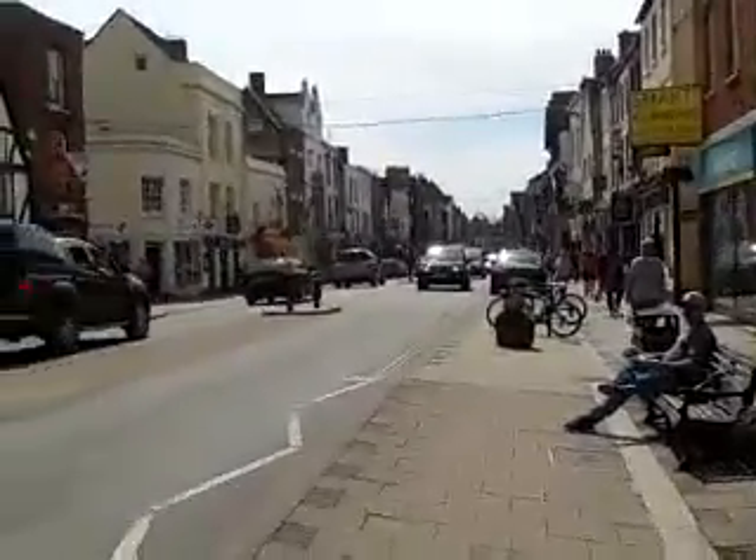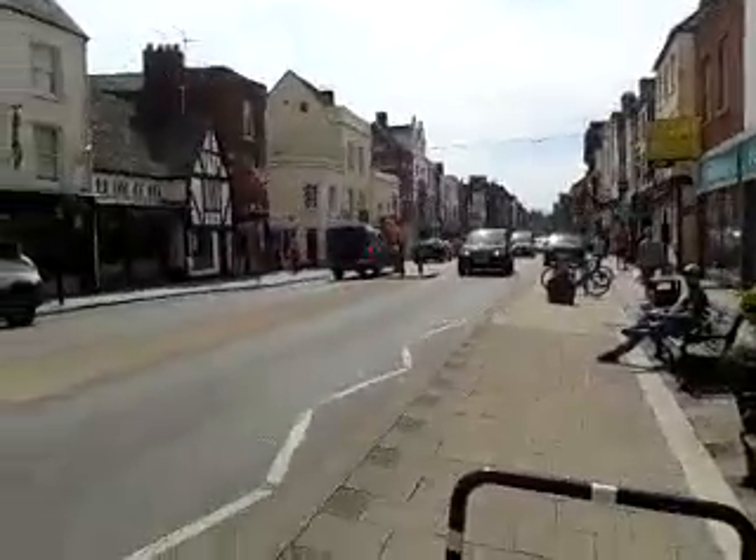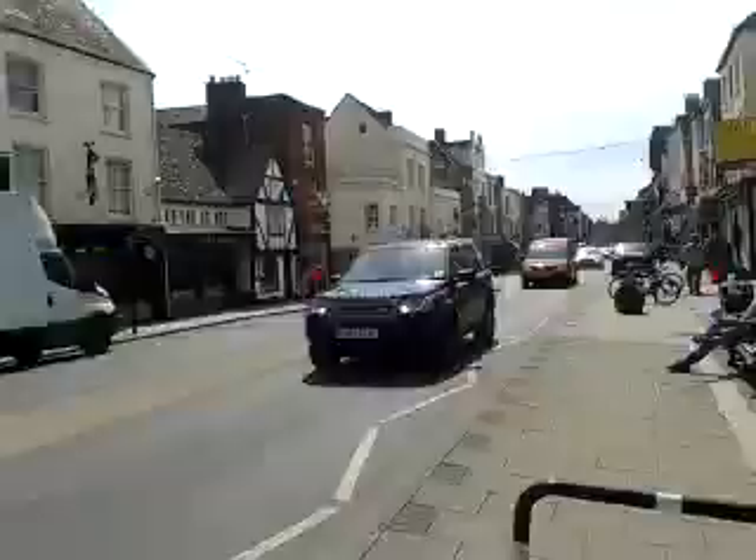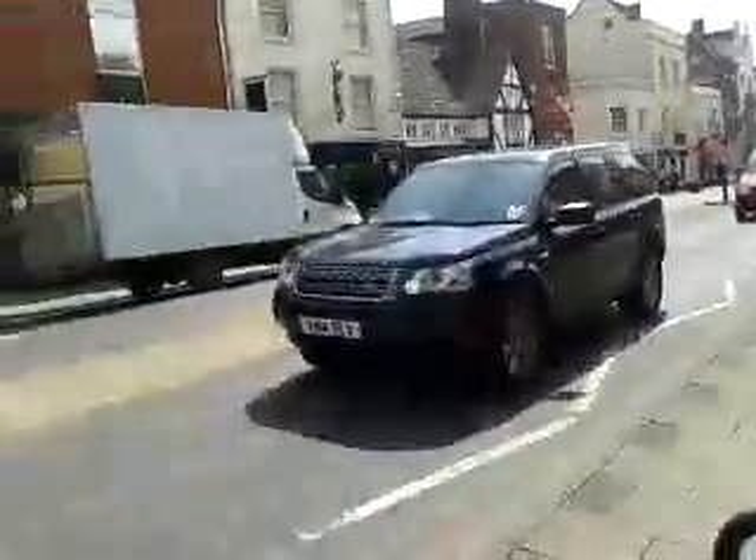Land Rover Freelander going down there, another Land Rover Freelander coming this way — very popular model. Looks like a Discovery Sport down there as well.